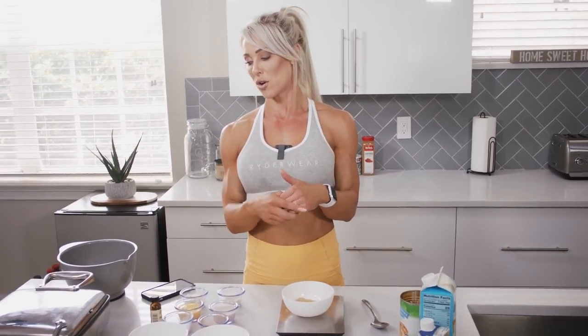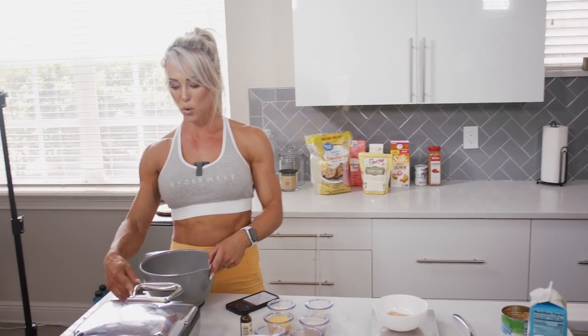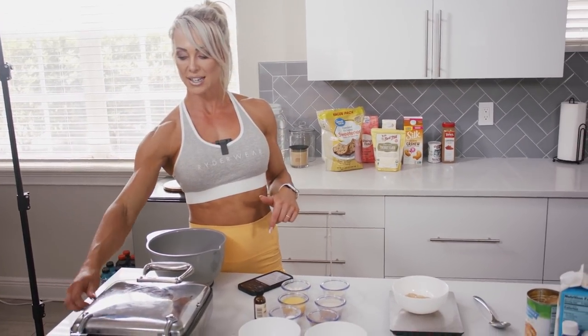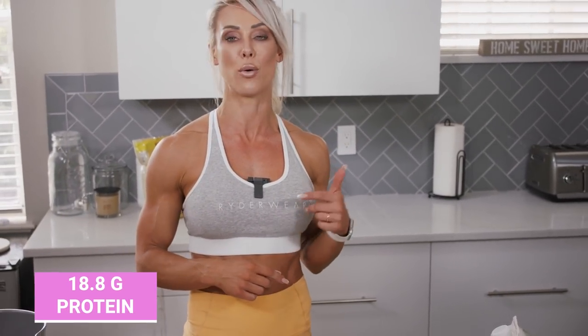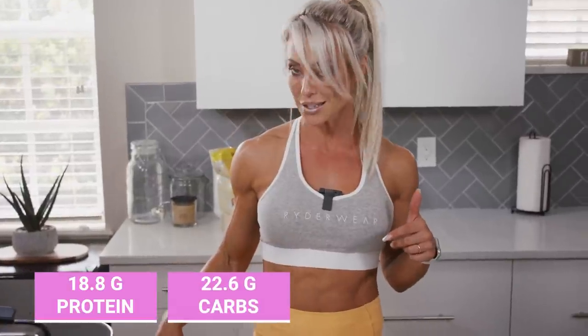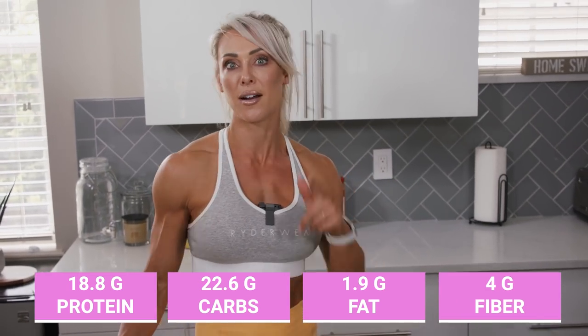The first recipe is an apple cinnamon waffle. I've just started to preheat my waffle maker — it's an All-Clad, pretty dense and heavy with four burners. You might have seen me use this in my recent check-in video for a savory waffle with cream cheese, bacon, ham, and egg whites. The macros for the waffle on its own are 18.8 grams of protein, 22.6 grams of carbohydrate, 1.9 grams of fat, and 4 grams of dietary fiber.